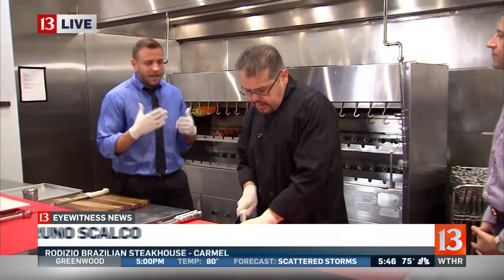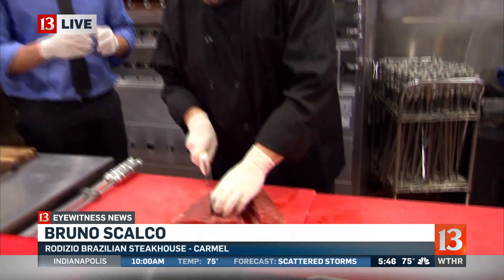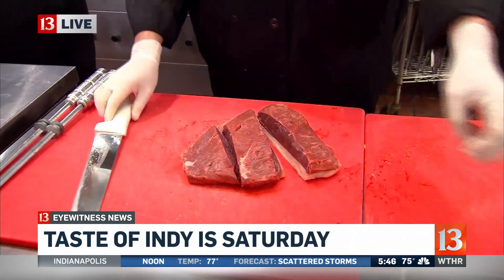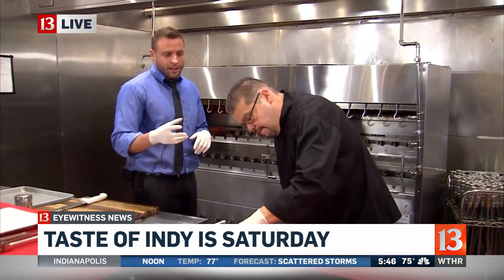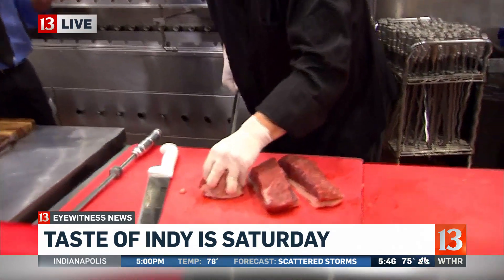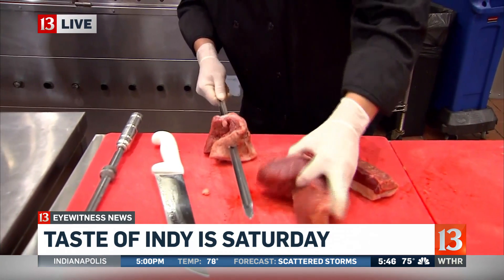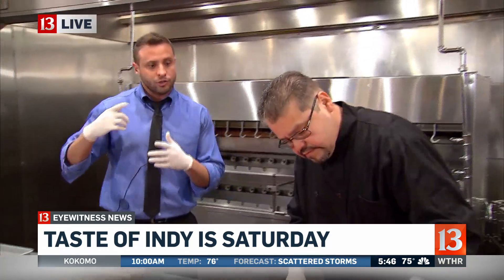We have over 15 items on our grill. This is one of the most popular — it's what we're going to do at the Taste of Indy. That's our picanha. It's one of the most popular here and in Brazil as well. Marco is showing how we do it: we cut, then we skewer it, and then we salt. That salt will seal the juice inside the beef, so it's going to be very tender.